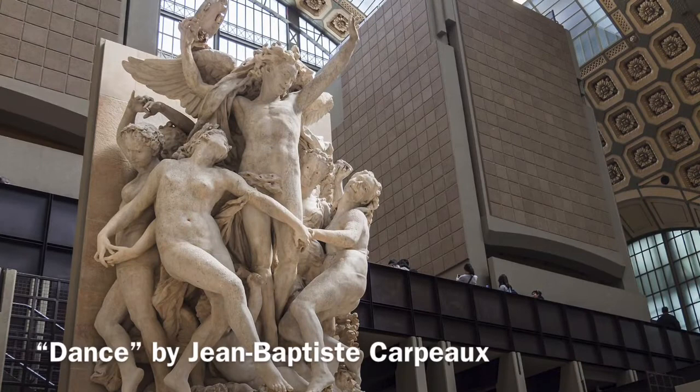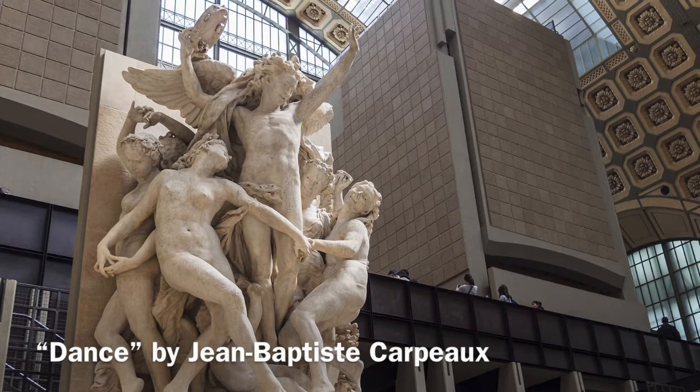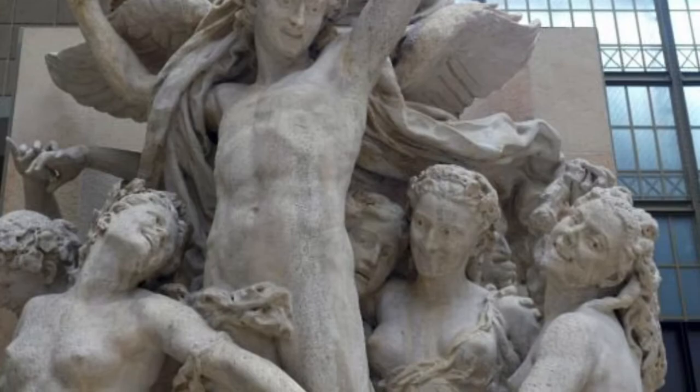The first artwork that I chose is Jean Baptiste Carpeau's stone sculpture called Dance. It was made within the year 1865–1869. Its dimensions are 2980 mm in width, 4200 mm in height, and 1450 mm in diameter. Its subject matter is figures, since the sculpture consists of nude human bodies, and its art movement is Baroque.